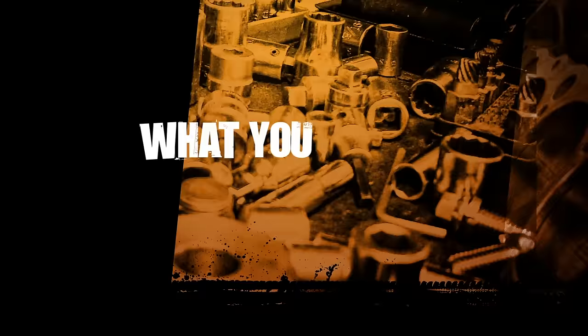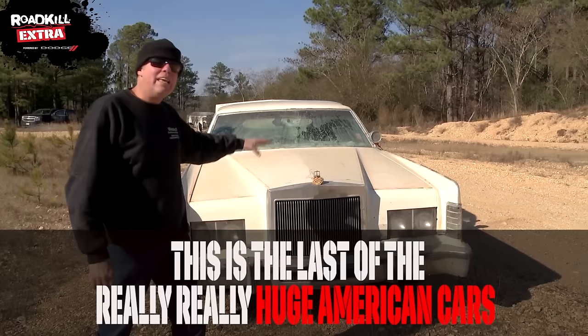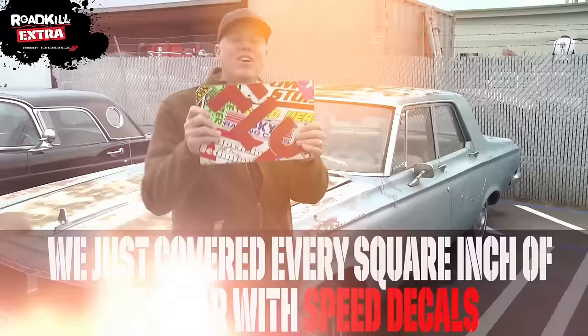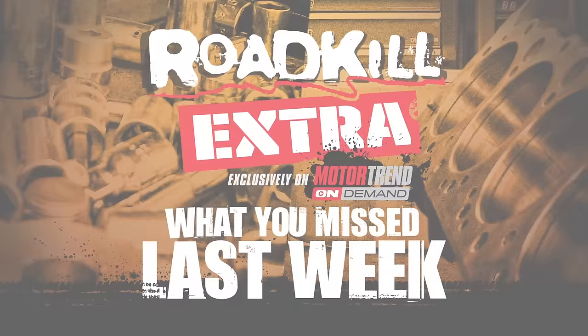Here's what you missed last week on Roadkill Extra, exclusively on Motor Trend On Demand: a 1978 Lincoln Continental — the last of the really, really huge American cars — and the F-Bomb, my '73 Camaro. If this was just another all-black Pro Touring '73 Camaro, nobody would remember it. We covered every square inch of the car with speed decals. If you need more Roadkill Extra, go sign up for the 30-day free trial.